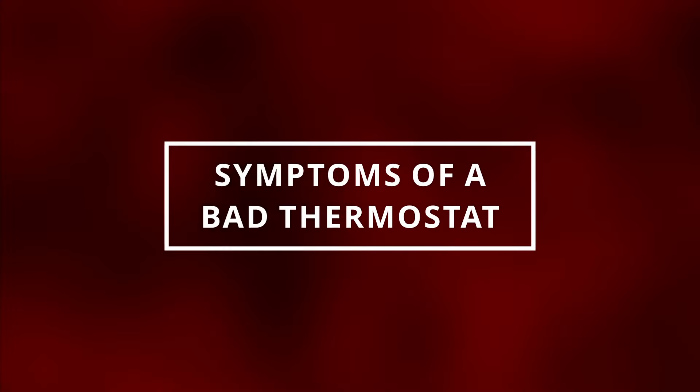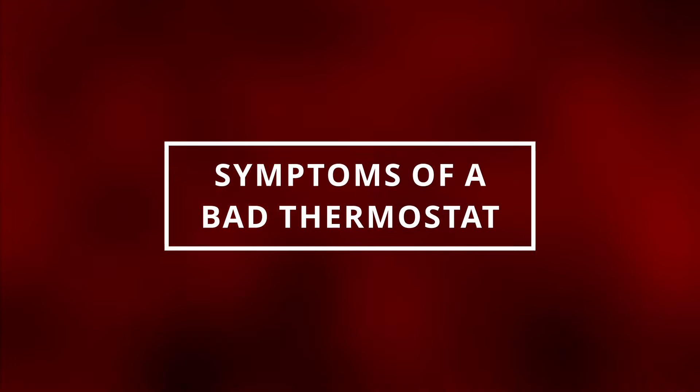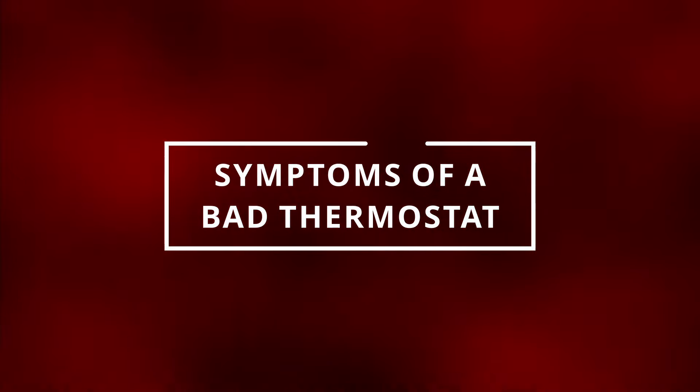I hope you guys are all having a phenomenal day. Easy Autofix here, and today we're gonna learn symptoms of a bad thermostat.